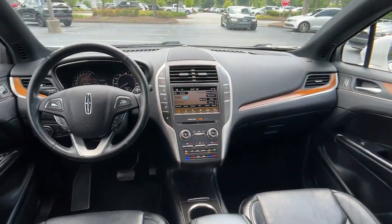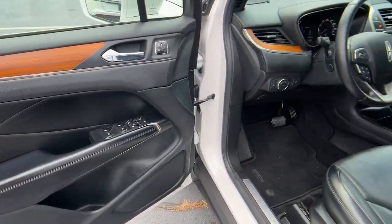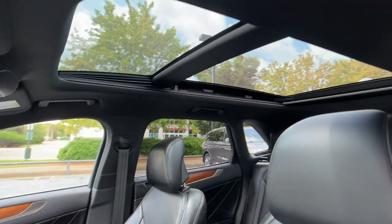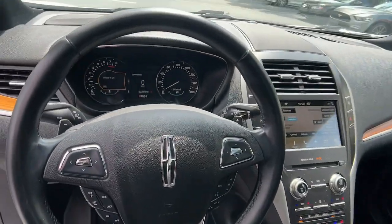Navigation system, keyless entry, sunroof/moonroof, power passenger seat, power liftgate, power driver seat, dual zone AC, blind spot monitor, electronic stability control, heated front seat.